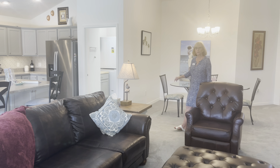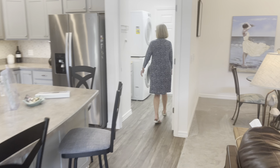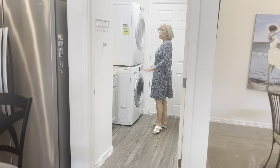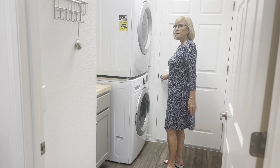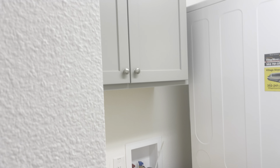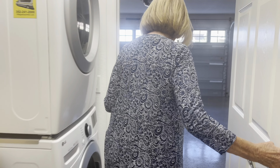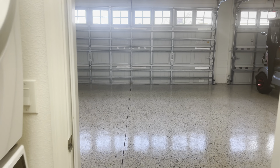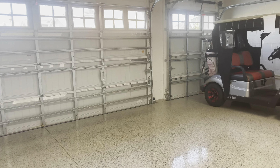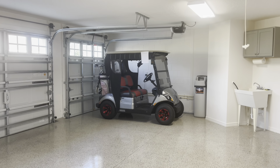The laundry room is conveniently located right off the kitchen. They have a folding area and cabinets, and they chose a stackable washer and dryer, which saves space. And then the garage has a beautiful epoxy floor, which makes it very easy to keep clean, and you have room for two cars and a golf cart.